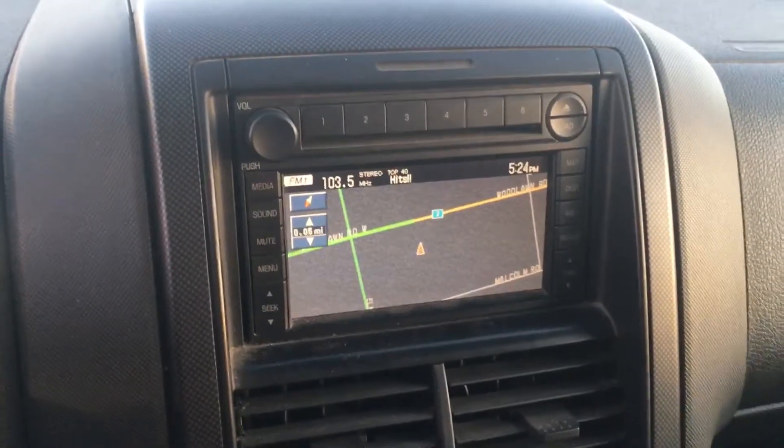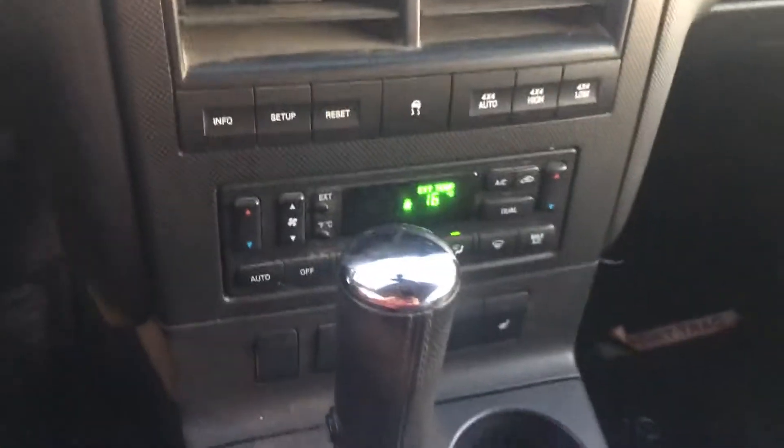It does come with the navigation as you can see there. We also have down here — it comes with heated seats. So lots of goodies.